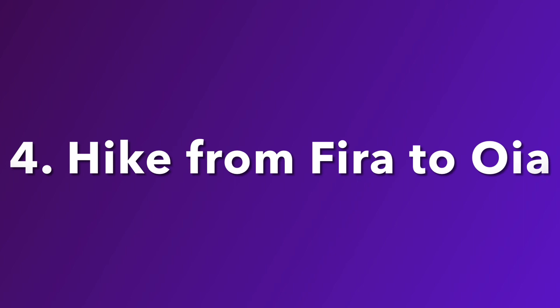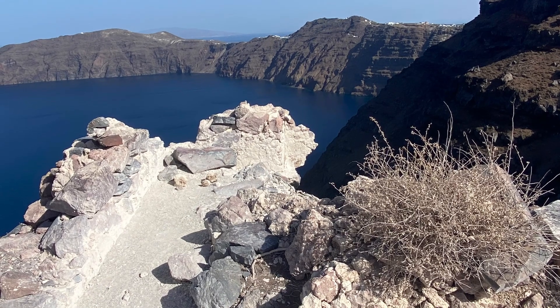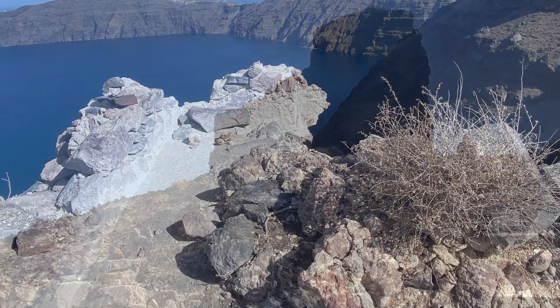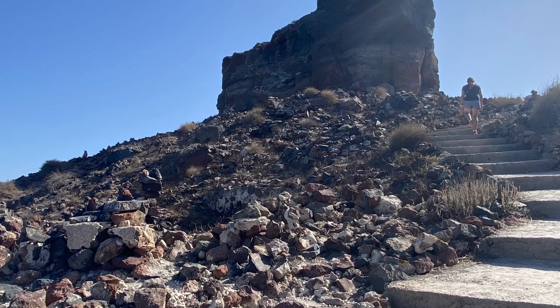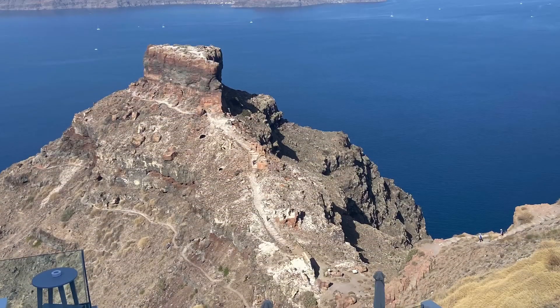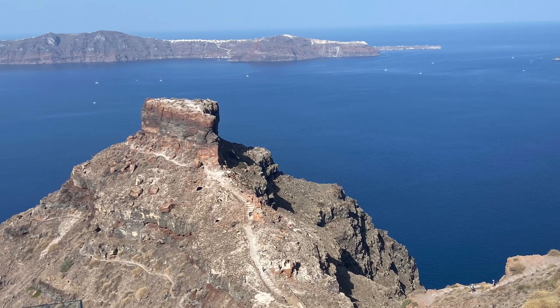Fourth, hike from Fira Town to Ia. I would recommend doing it in that order — from south to north. The views are spectacular, and it's a nice up-and-down route, including Skaros Rock along the way, as you can see here. Definitely do that. Here's Skaros Rock. It's a bit precarious in places, but just be careful.